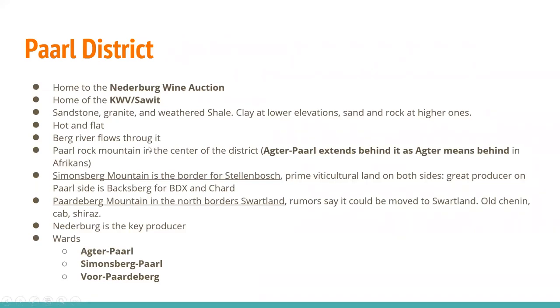The Pearl District is home to the Nederberg Wine Auction and the KWV and SAWIT. Soil types are sandstone, granite, and weathered shale or clay at lower elevations, sand and rock at higher ones. It's hot and flat, and the Berg River flows right through it. Parle Rock Mountain sits in the center. Acter Parle extends behind it — 'acter' means 'behind' in Afrikaans. The Simonsberg Mountain is the border for Stellenbosch, with prime viticultural land on both sides. Great producer on the Parle side is Backsberg for Bordeaux-style varieties and Chardonnay. The Paardeberg Mountain in the north borders Swartland. Here you find Old Vine Chenin, Cabernet, and Shiraz. Great producer: Neetlingshof. Wards are Agter Parle, Simonsberg-Parle, and Voor Paardeberg.